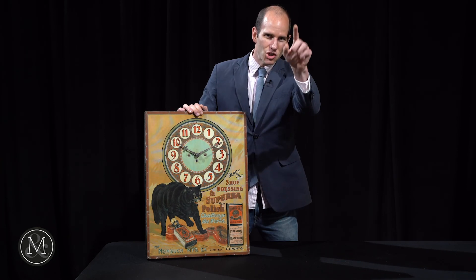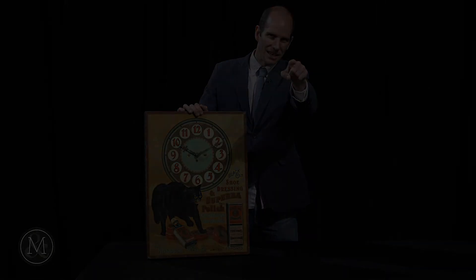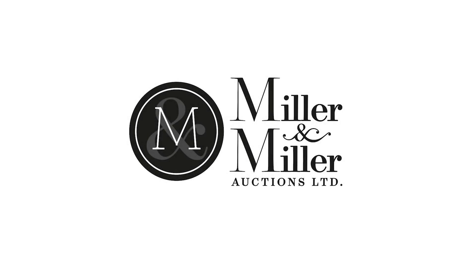MillerandMillerAuctions.com — check it out. I'll see you on the next one.